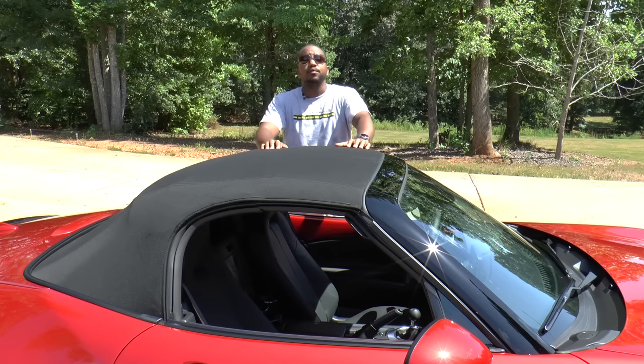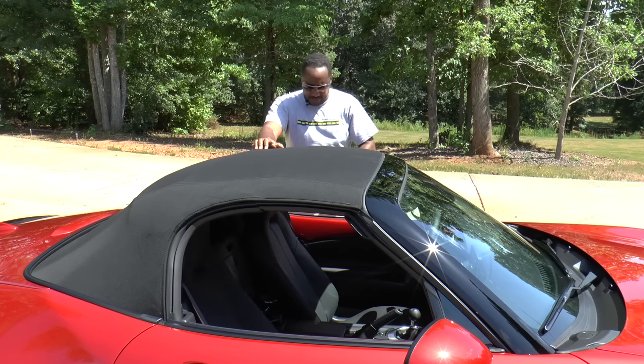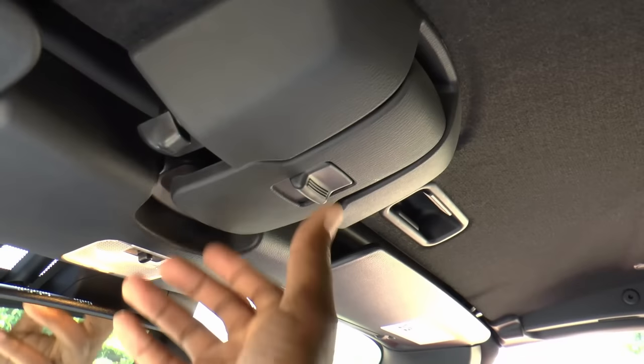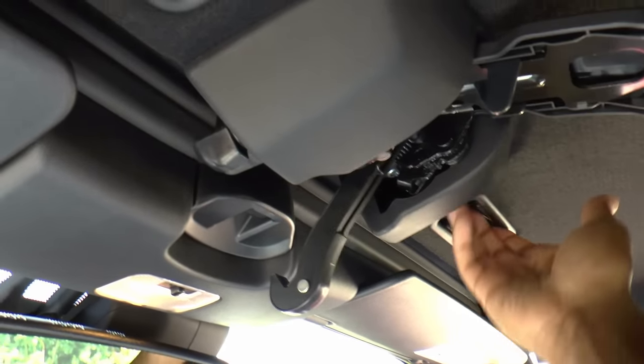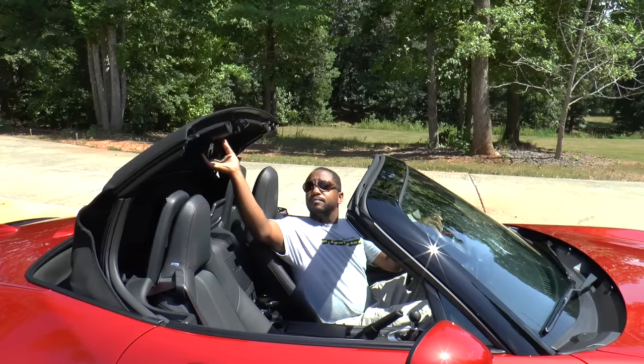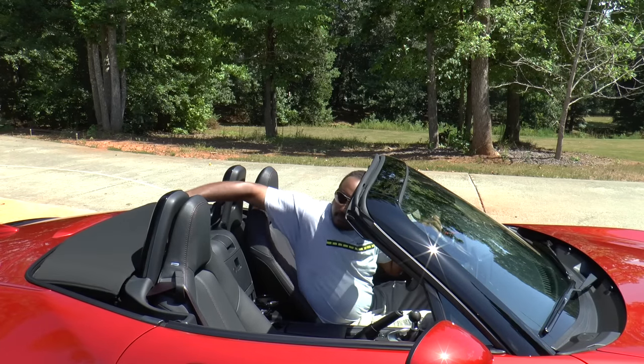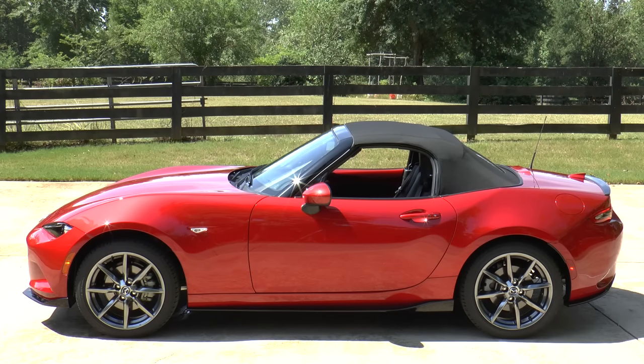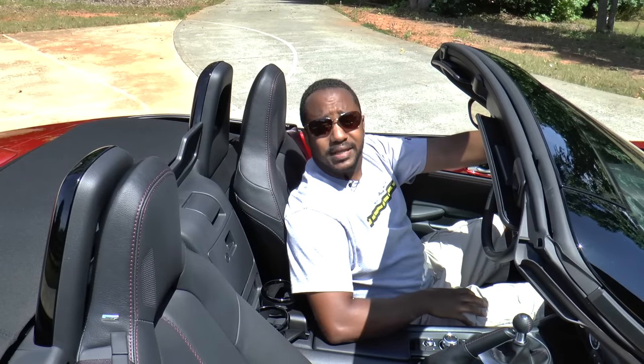Premium fuel is required. A defining trait of the Miata is its fabric convertible top with a glass rear window, and it's simple to put up and take down. All you do is undo the latches, push it back, and snap it into place. It looks good with the top up or down.